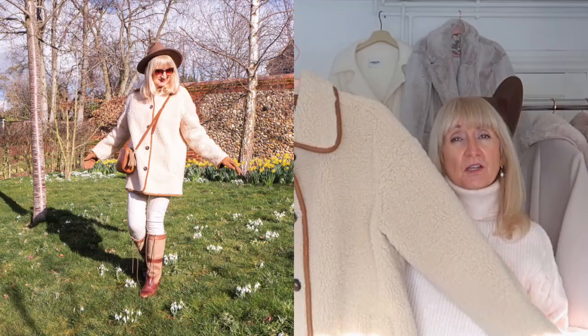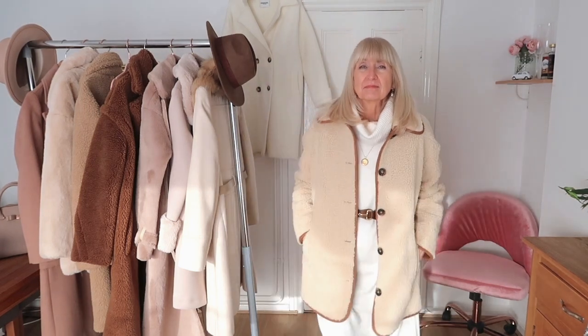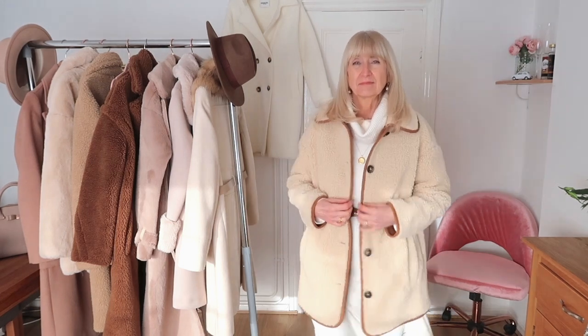My next coat is from Zara — I'll leave that video linked here too. This is a gorgeous faux shearling coat. This year shearling seems to be a little bit more in fashion than the faux fur we've had in the past. I love that dark tan trim around the edge — very old-school, timeless. I can imagine wearing this again next year. It's just a short one but I love the buttons down the front and the details around the cuff. It'll never go out of fashion.